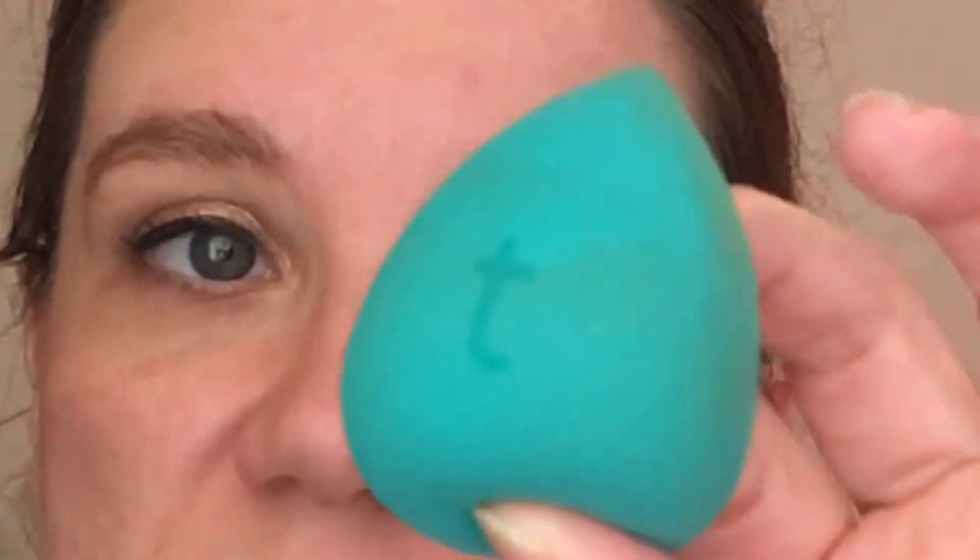The first thing I want to talk about is a makeup tool. I was able to get a free sample of the Thrive Cosmetics CC cream, and they also sent this Thrive Cosmetics sponge. I freaking love this thing — I've been using it non-stop for the last month. I love the flat side it has, the weight of it, and the density — it's not too hard and not too soft.